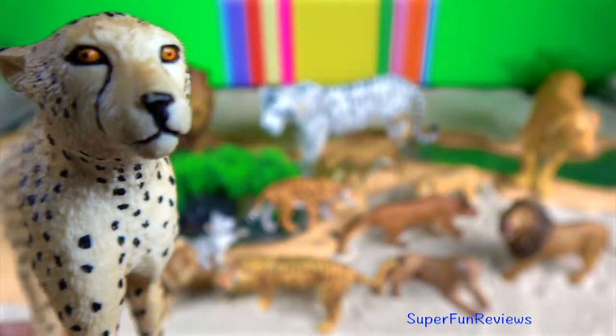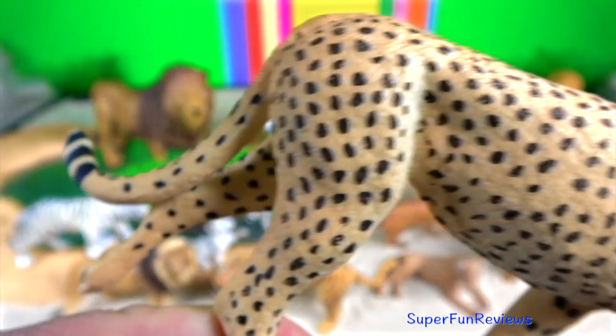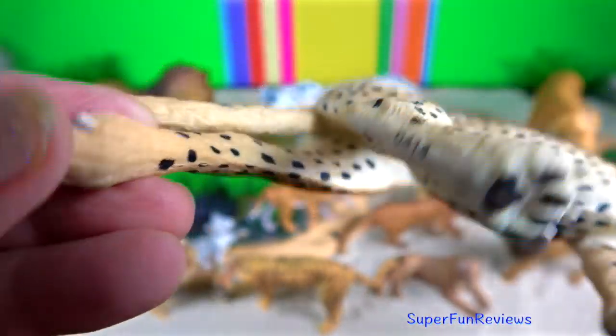Cheetahs have evolved many adaptations that enhance their ability to sprint. Their legs are proportionally longer than those of other big cats.